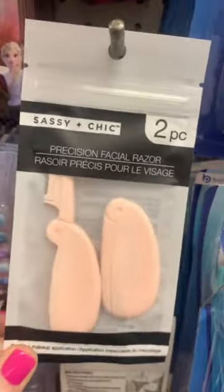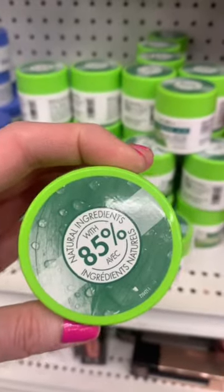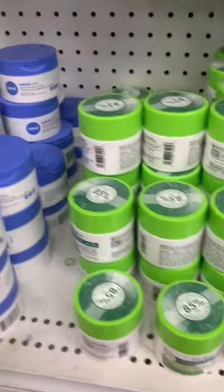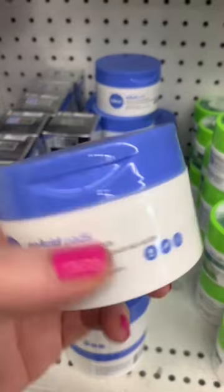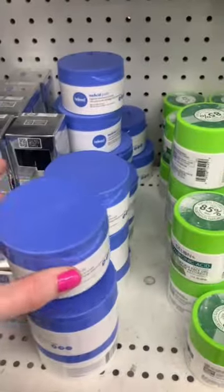Two-piece set of the Sassy and Chic Facial Razors. This is an awesome deal — the Delon Hyaluronic Acid Gel at Dollar Tree. Full-size products. And this one, Indeed Laboratories — these are drugstore products. Exfoliating pads, you get 30 in here.